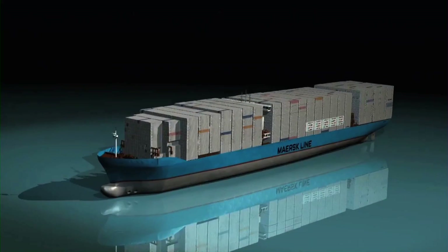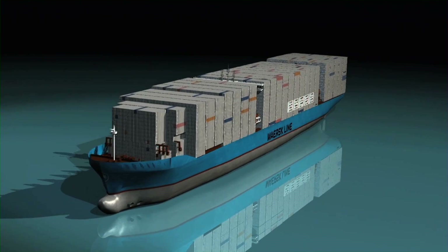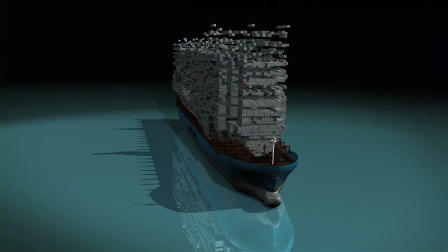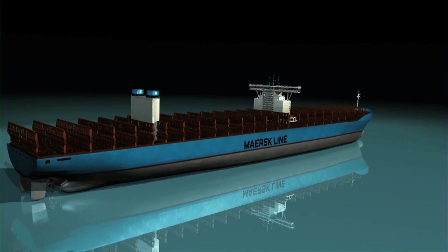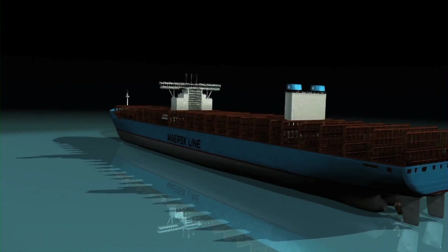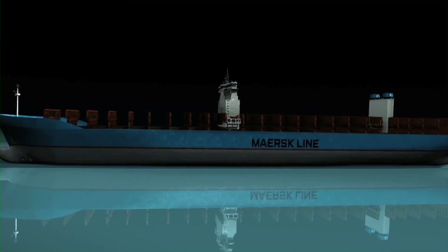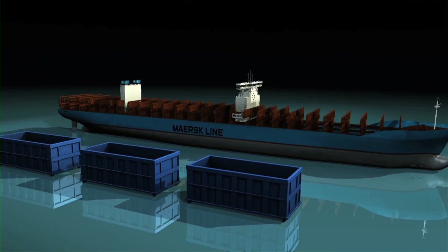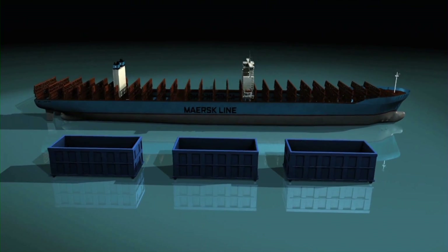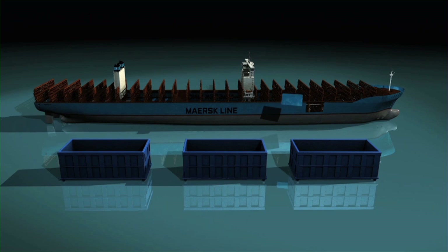Maersk Line will implement the most comprehensive cradle-to-cradle passport ever seen for the new giant Triple E ships. The cradle-to-cradle passport will identify each and every nut and bolt of the giant 60,000-ton ships, making vastly improved recycling possible for most materials as well as safe disposal for the rest.